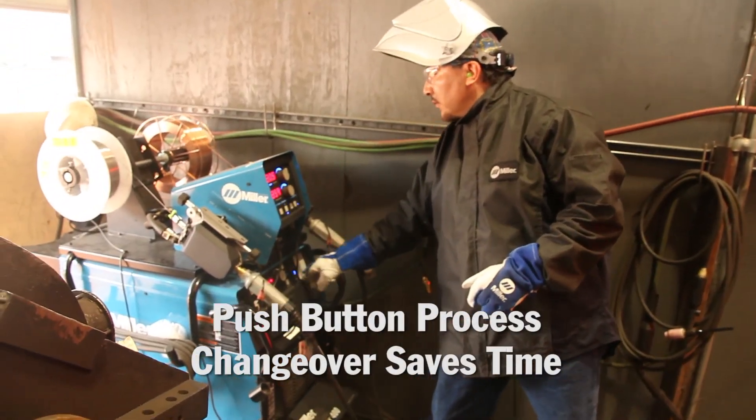Setup time was a big issue with some of the other machines that we had, and I've actually welded with those other machines and tried to dial those in. I'm going to say per welder, it saved them about 30 minutes a day.